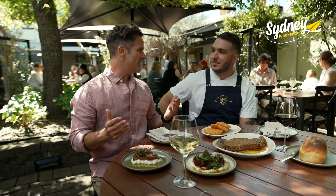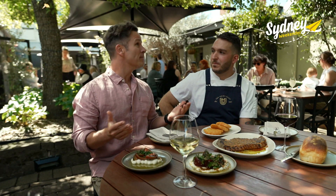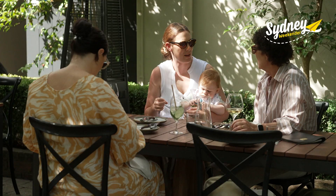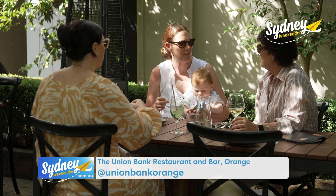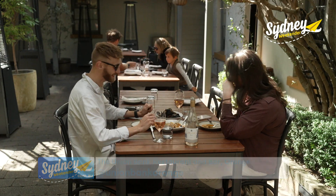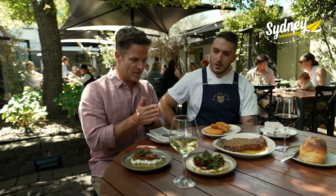Dom, you're the head chef here at the Schoolhouse. This place is beautiful. Yeah, we're pretty lucky to have gotten our hands on this gorgeous venue. It was sort of the drawcard to starting our restaurant here and then being able to convert these two beautiful spaces into something that everyone can enjoy. What have we got in front of us here? It smells incredible.